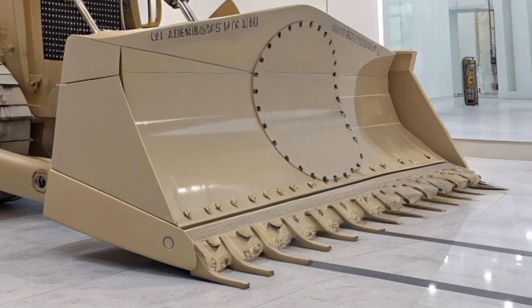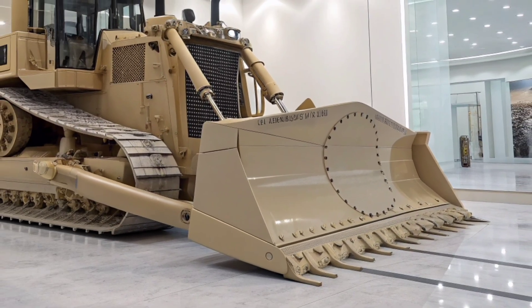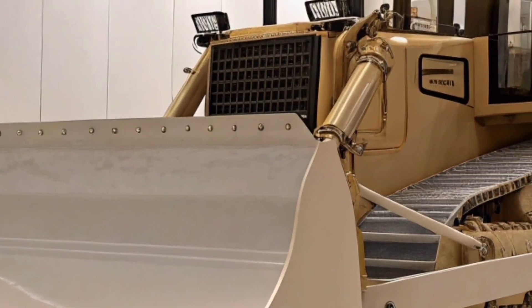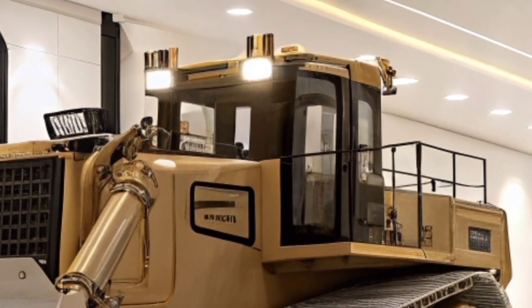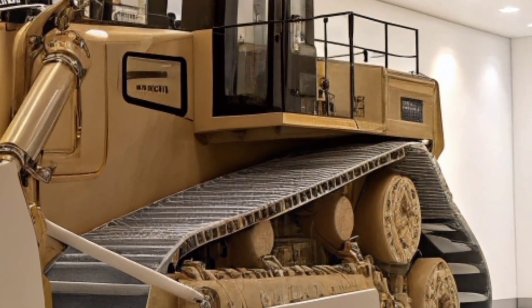Its beige and gold finish gives it a bold yet refined presence, making it look just as impressive in a showroom as it does in the field. Underneath that massive frame lies a powerhouse engine delivering unprecedented horsepower, ensuring that no terrain is too tough and no obstacle too great.